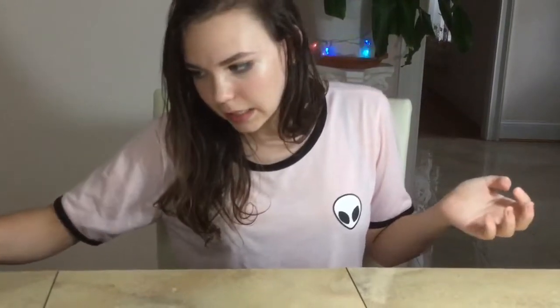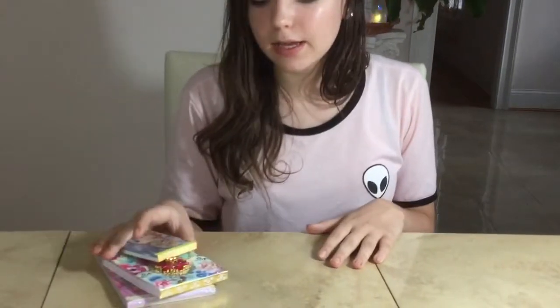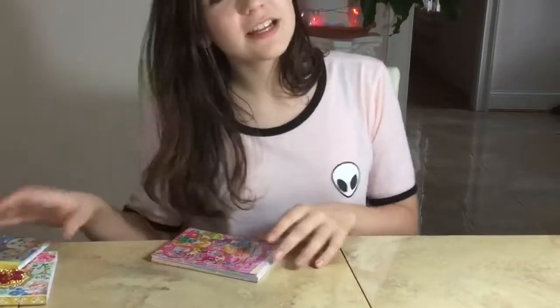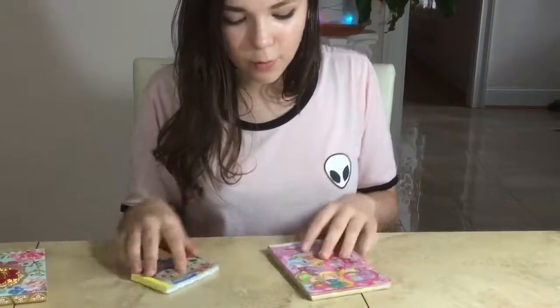Next I have some really cute notepads. I really love notepads because I don't really fill out full notebooks all the way — I open one and do about half, then grab another. With notepads they're smaller and I fill them up much quicker. So first I'm going to start off with the two kawaii ones.